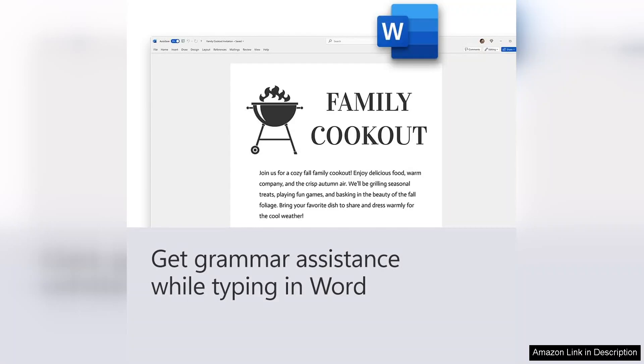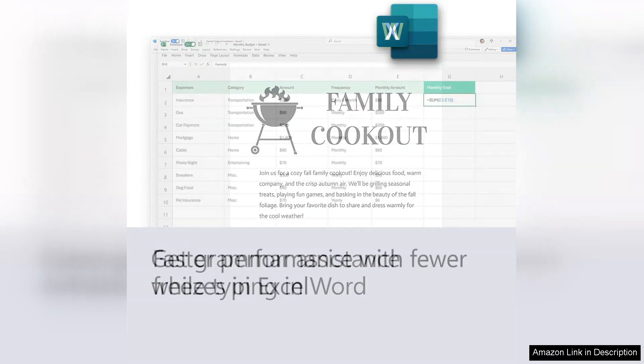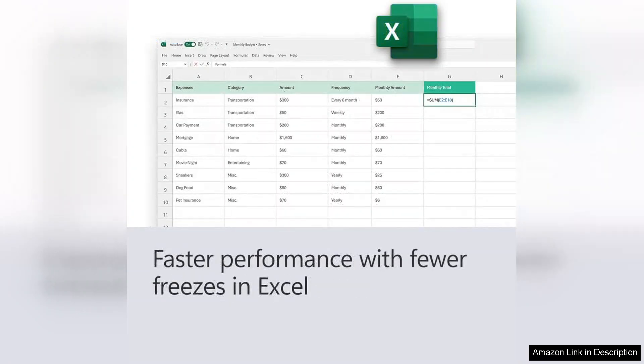Excel continues to excel with its advanced data analysis capabilities, offering new functions and improved charting options that make data visualization a breeze. PowerPoint's Design Ideas feature helps users create stunning presentations effortlessly, allowing for a more professional look without extensive design skills.